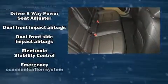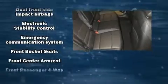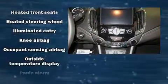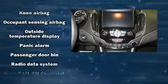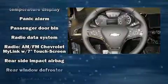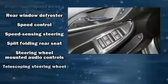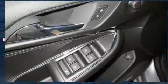Chevrolet also prioritized safety and security with features such as head curtain airbags, front and rear side impact airbags, traction control, brake assist, a panic alarm, OnStar, and four-wheel disc brakes with ABS. This car was designed with safety in mind, allowing you to drive with even greater assurance.